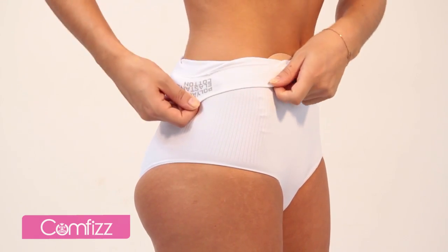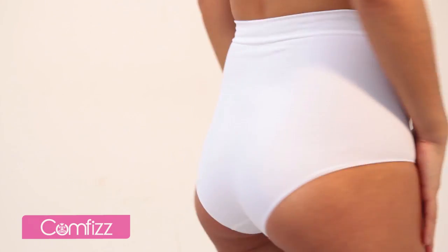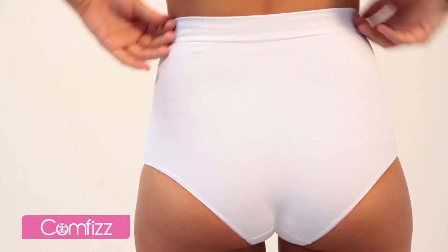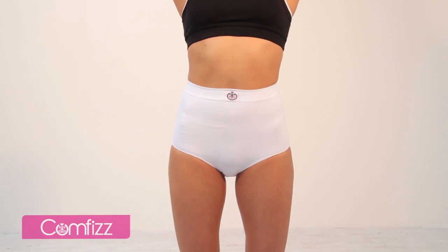You'll notice the garment has no seams, so as it gently hugs and supports you there won't be any uncomfortable raised seams digging in. Designed from high-performance sports base layers, you will experience all the benefits of that technology, such as breathable fibers allowing your skin to stay cool.